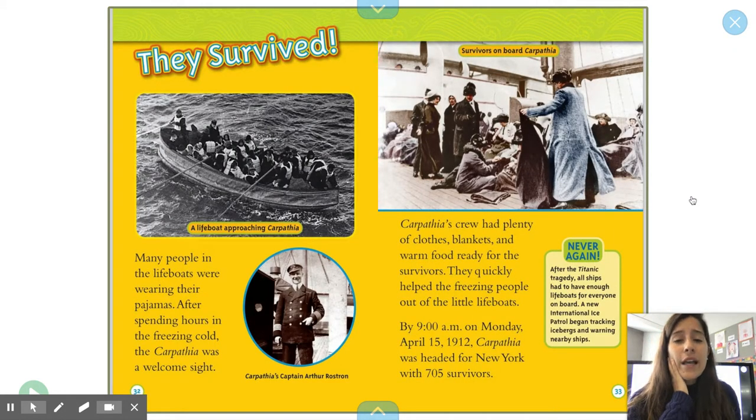They Survived. Some people did. Many people in lifeboats were wearing their pajamas. After spending hours in the freezing cold, the Carpathia was a welcome sight. Carpathia's crew had plenty of clothes, blankets, and warm food ready for the survivors. They quickly helped the freezing people out of the little lifeboats. By 9 a.m. on Monday, April 15th, Carpathia was headed for New York with 705 survivors.